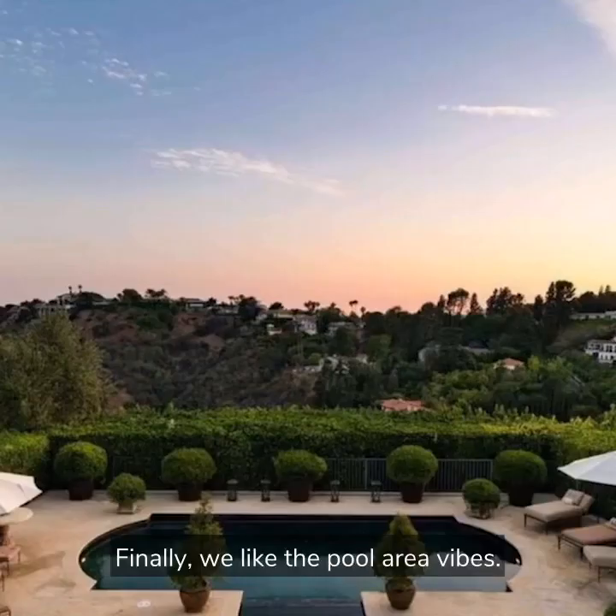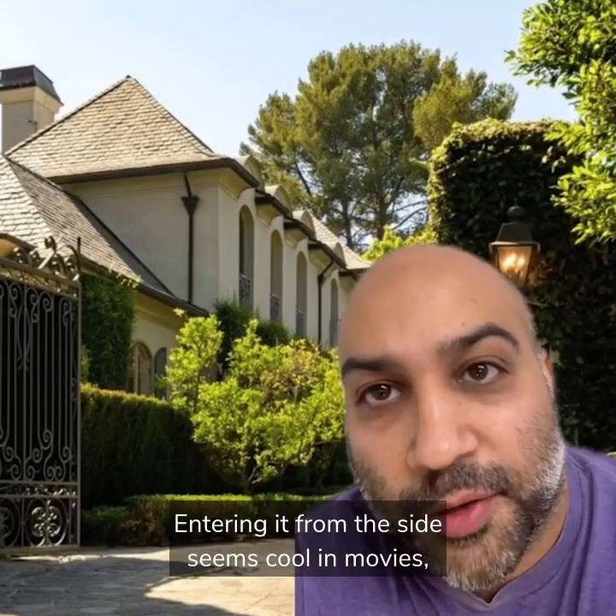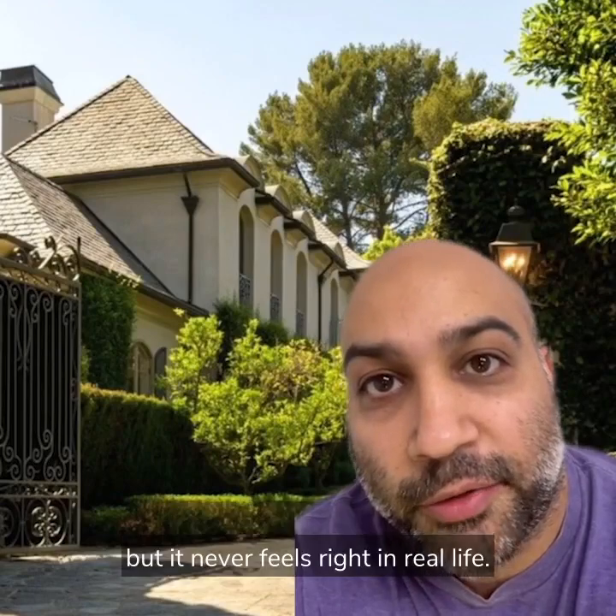Finally, we like the pool area vibes. Here's what we hate about this house. We hate that you enter it from the side. Entering from the side seems cool in movies but it never feels right in real life.